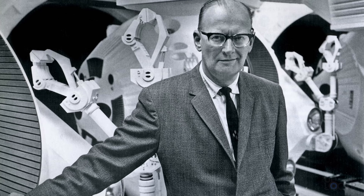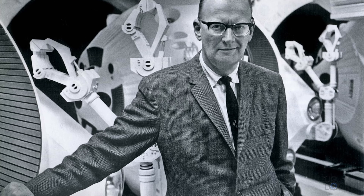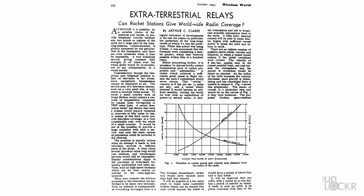Satellite communications have been around for a long time. In fact, before it was a reality, Arthur C. Clarke, famed science fiction writer of 2001: A Space Odyssey and other stories, described in an article for a magazine in 1945 a way to deliver communications via satellites positioned specifically around the Earth.